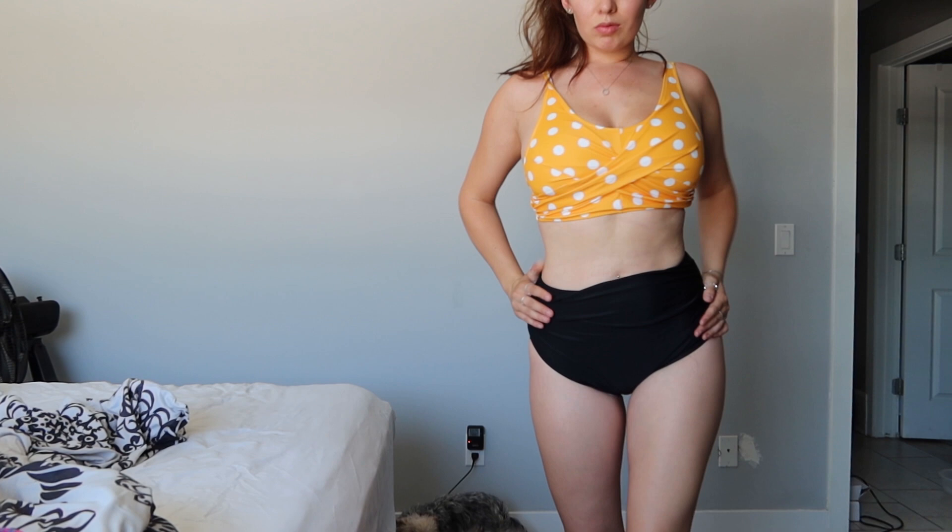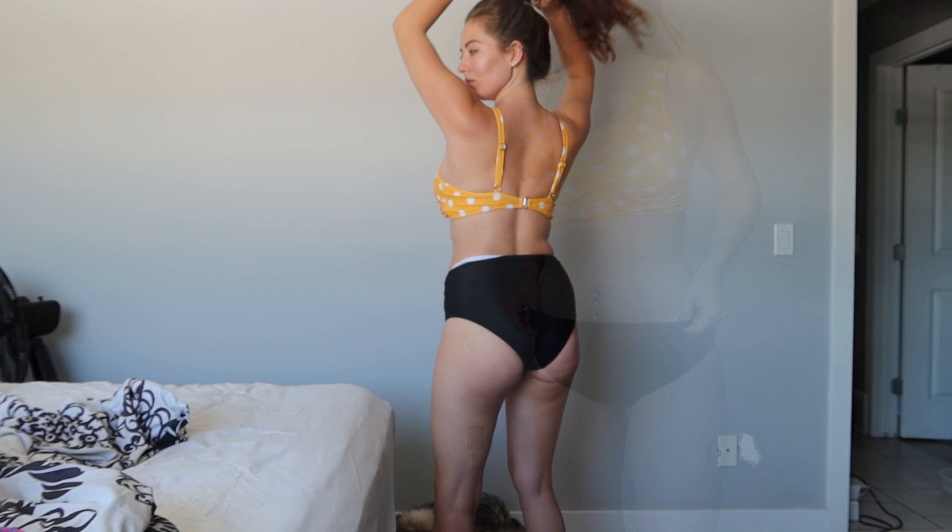The bottoms are high-waisted, which is probably a lot more flattering for a lot of people. I got this one in a small. I really like the little tie on the top — I think it's super cute. I love animal prints; I think they are one of the best prints out there.